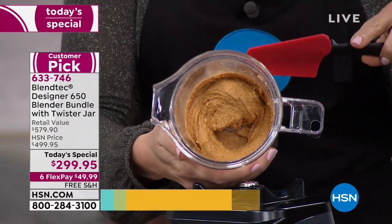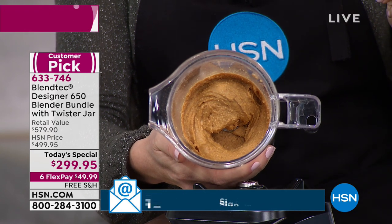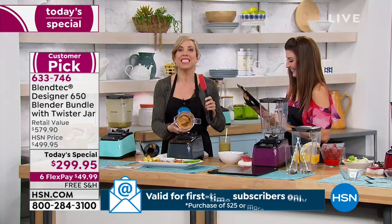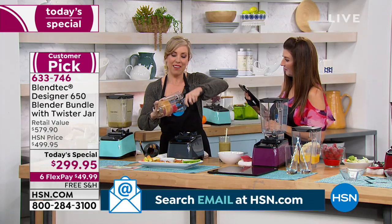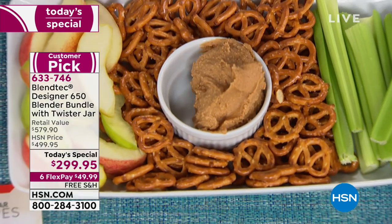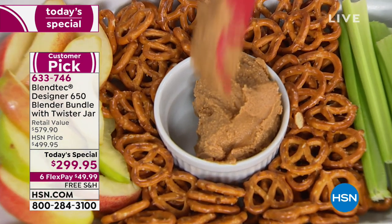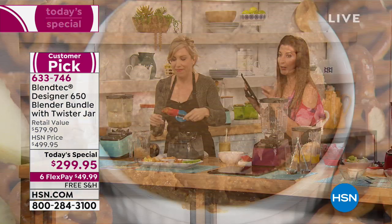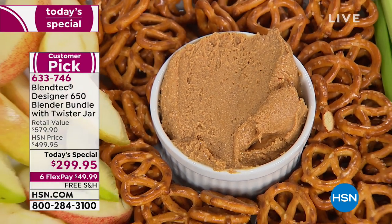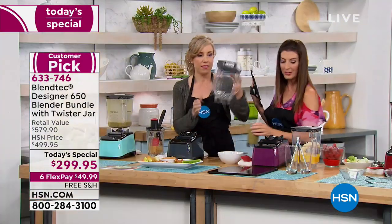To give you an idea, a restaurant blender might have had 300 watts of power. This has 1,650 watts. Look at this nut butter — homemade peanut butter. I used to go to a local co-op where they would have one of those little grinders, and you could make your own homemade peanut butter, but it was so expensive — like $10 a pound. You're making it yourself. Let's talk about the blades and what makes Blendtec different from anything else out there.